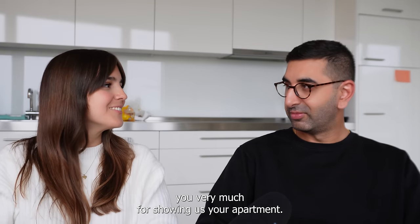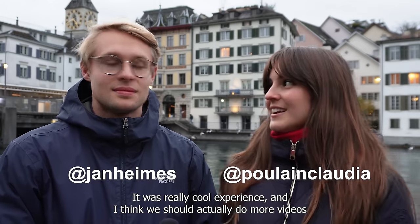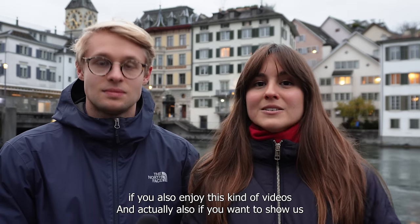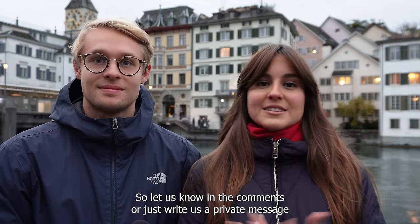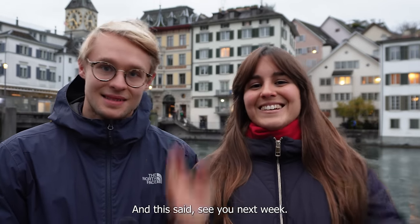Thank you very much, BJ, for showing us your apartment — it was great. It was so nice to see BJ's apartment, it was a really cool experience. I think we should do more videos like this, because when we were planning to move here I couldn't really find this kind of content on YouTube. Let us know down below in the comments if you enjoy this kind of video, and if you want to show us your apartment or house here in Zurich, let us know in the comments or send us a private message on Instagram. See you next week!